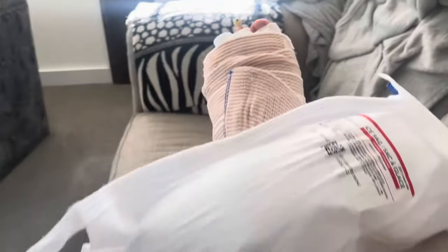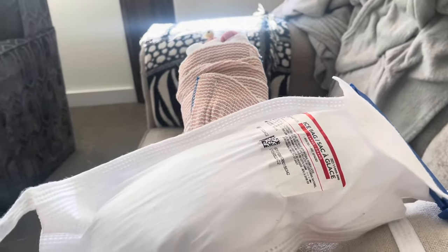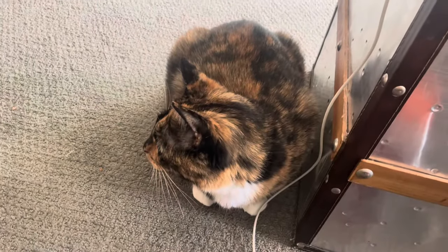This is what it's looking like — this is ice and it's wrapped right now. I do have a surgical shoe but it's just not on right now. Aria has been keeping me company — this is my mom's cat. I'm in my mom's house right now.